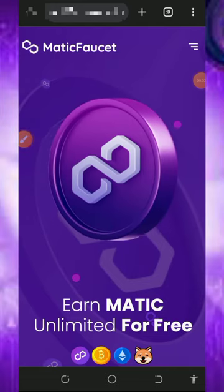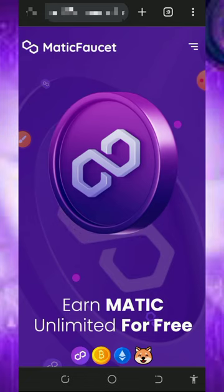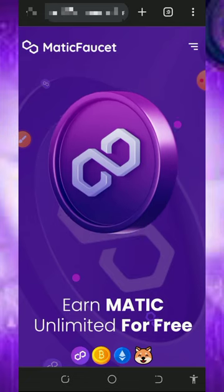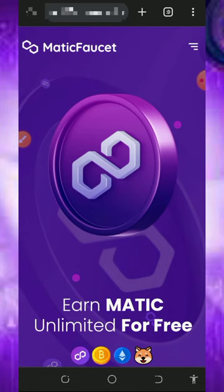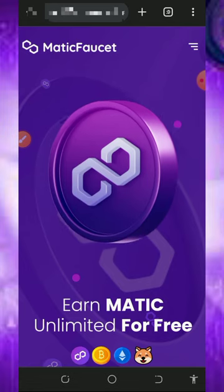Hi guys, it's a brand new day. Welcome back to another update. I want to share with you the latest MATIC token platform. We're gonna claim free MATIC tokens directly to your wallet without any single investment or deposit. I found this particular website and decided to make a video review about it, so that if you are interested you can jump into the website and start claiming free MATIC.